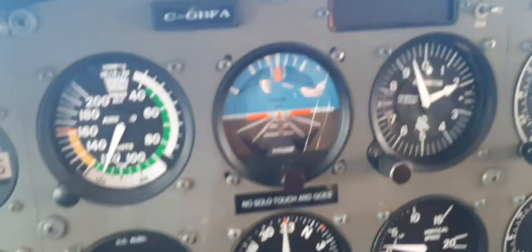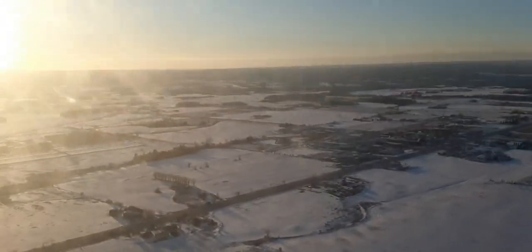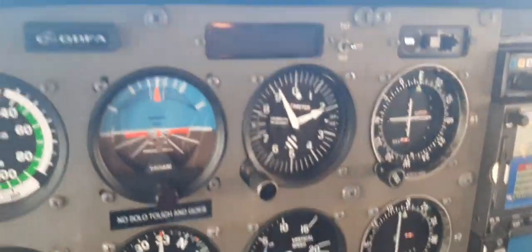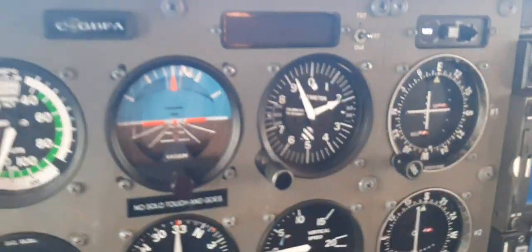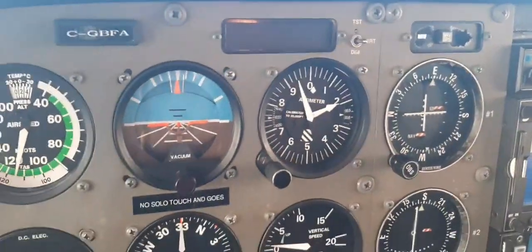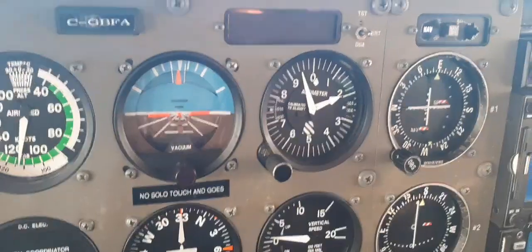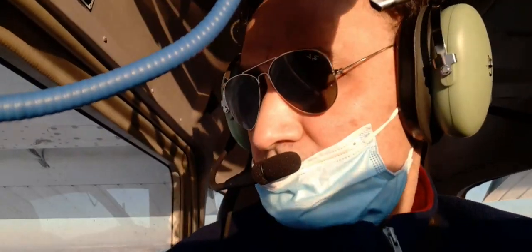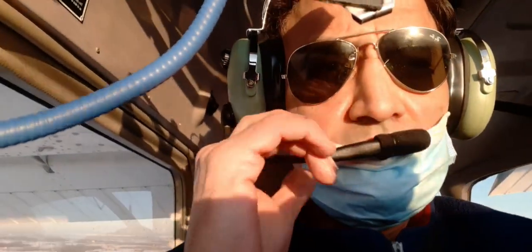EBSM seats — second on the left. I'm trimming.